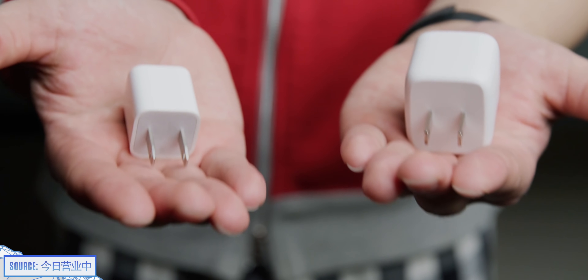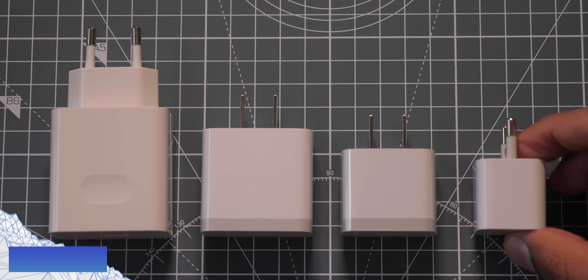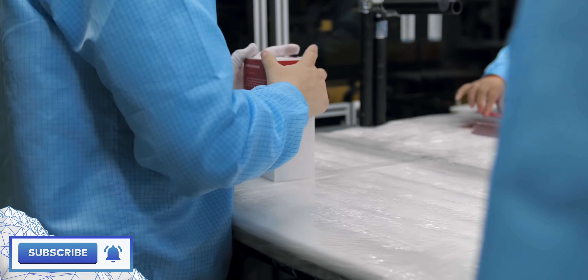Gallium nitride has one more, kind of surprising, implication: cheaper chargers. Because it can result in products with a smaller footprint, that means companies can spend less money on materials, less money on packaging, and therefore less on shipping their chargers too.